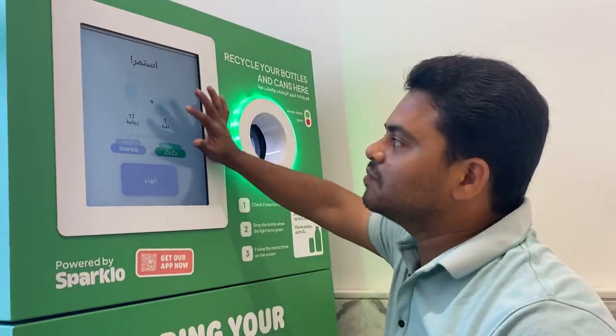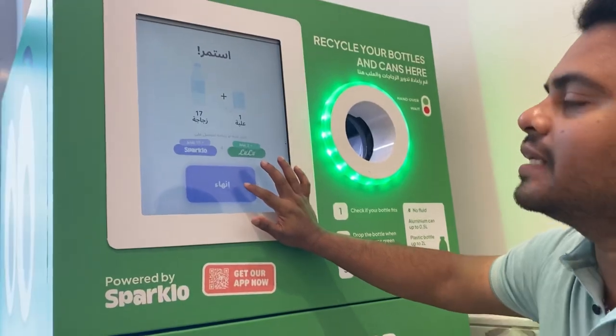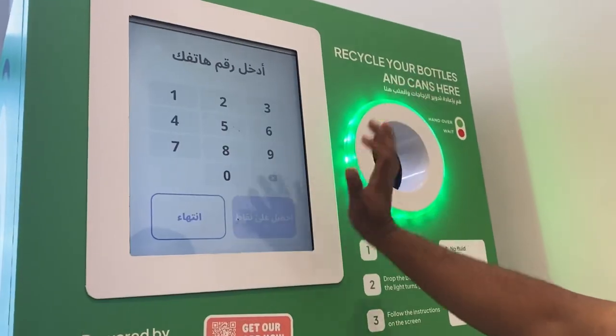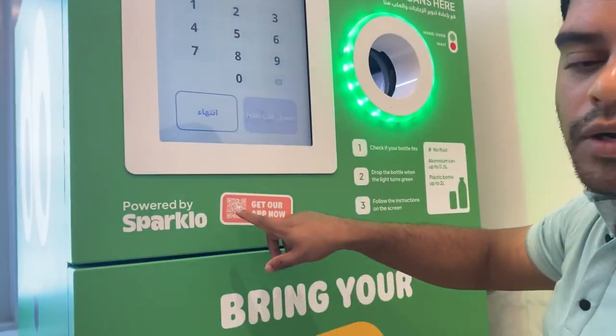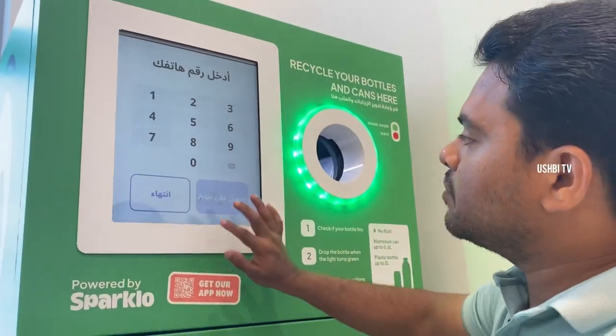You can see 17 bottles and one can. After that it shows in Arabic and half English — there will be a 'Finish' button. Click on Finish, and after that you have to enter your registered mobile number — the one you used when downloading and registering the app.